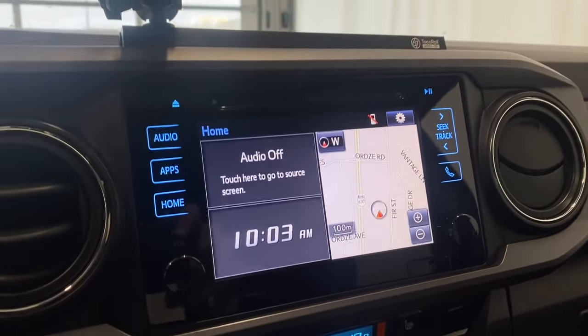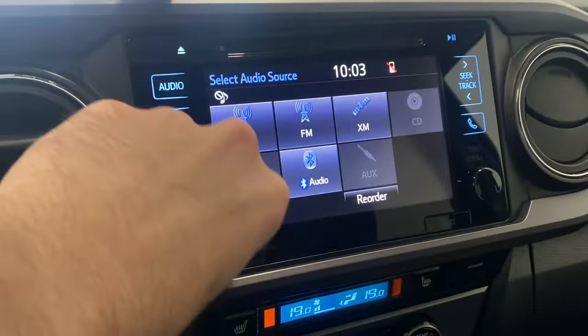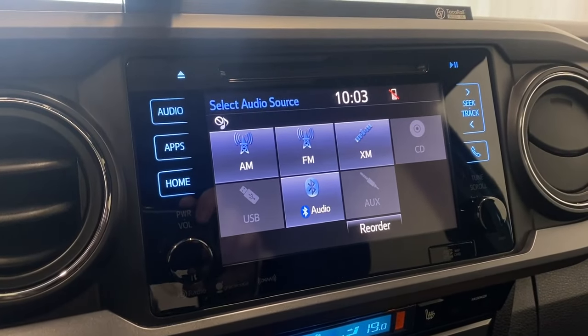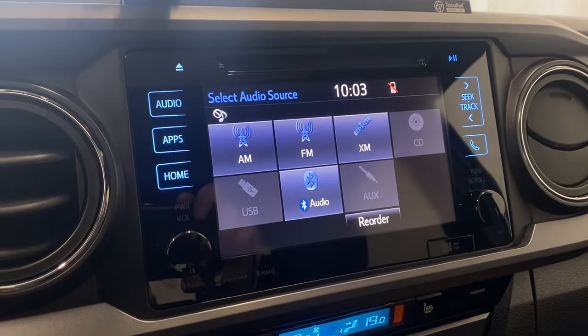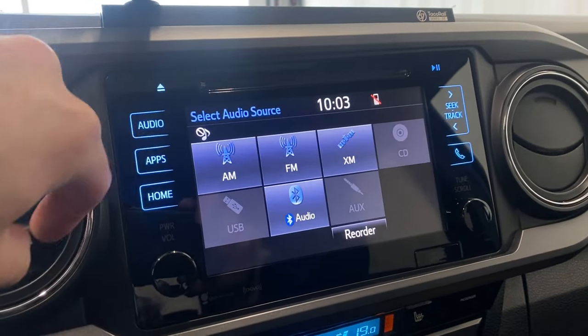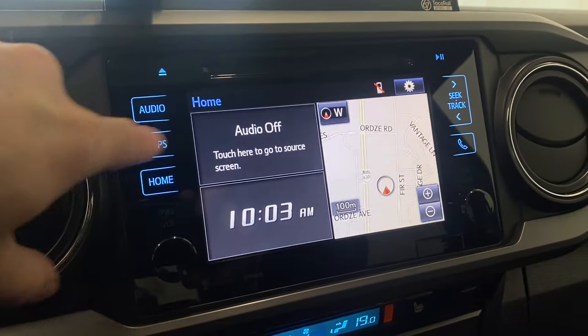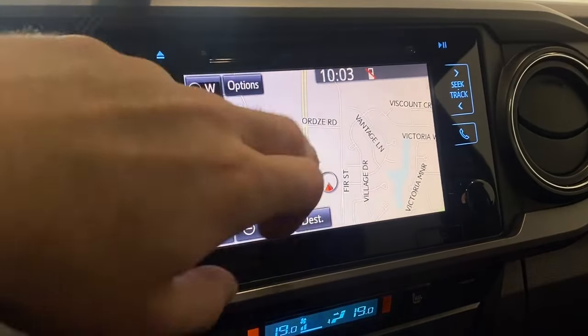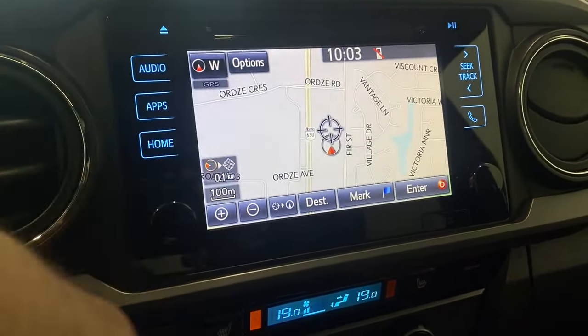Coming over to the infotainment system, we have FM, AM, XM, CD player, USB, Bluetooth audio, and auxiliary, which is nice. Got your clock there, have our apps, and your navigation which we can take a look at right now — it's a touchscreen and super responsive.